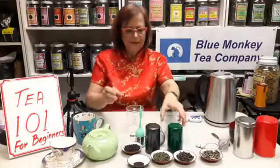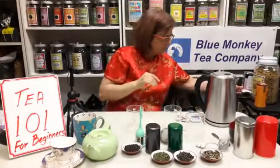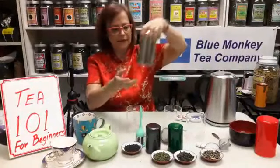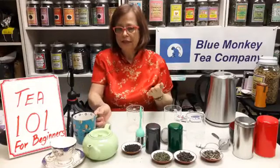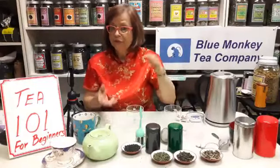Many people ask how much tea they should get. The average amount people like to buy is about four ounces, and that's about how much fits in one tin. Four ounces will make about 20 to 25 mugs of good tea. Many teas like oolongs, white tea, and green tea can be re-steeped, so you get even more out of them.